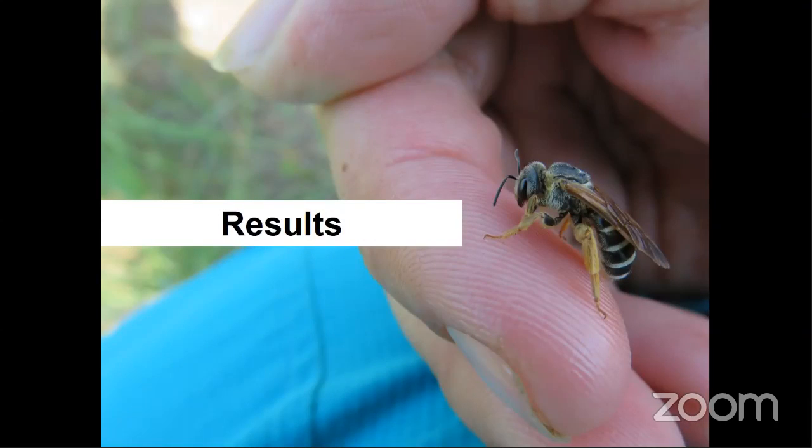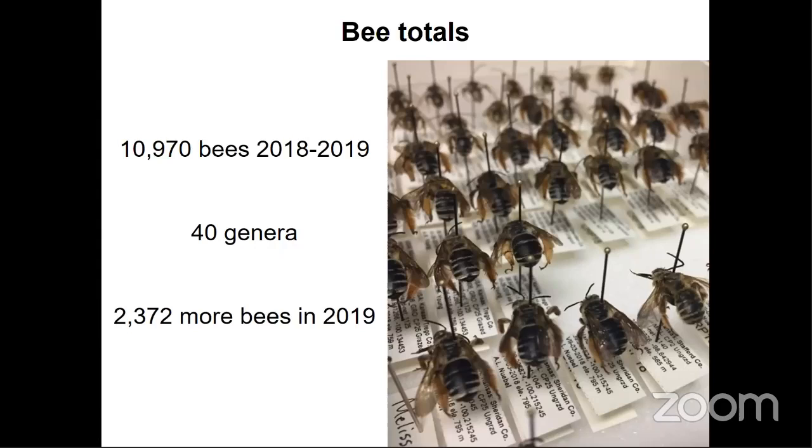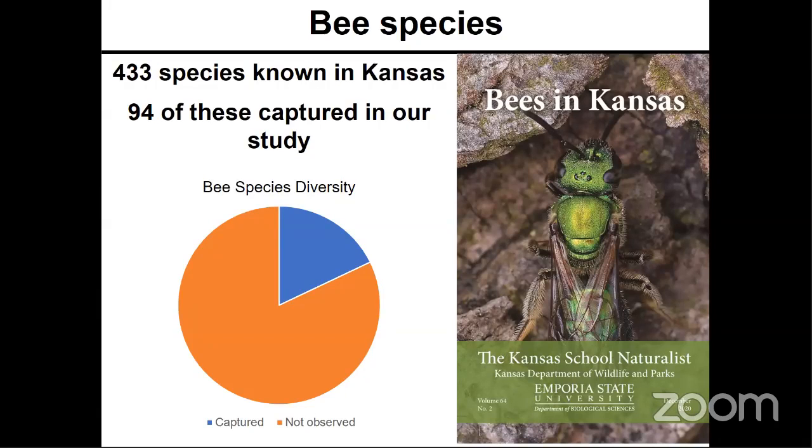Given our time constraints, I'm really only going to be showing you the significant results from this study. Across both years of the study, we collected 10,970 bees belonging to 40 different bee genera. Interestingly, we collected 2,372 more bees in 2019 than we did in 2018. With the help of the incredibly talented Mike Arduzer, we identified all of our bees to species or morphospecies. Of the 433 bee species cataloged in the recently released publication 'The Bees in Kansas' by Michael Engel at the University of Kansas, 94 of them were captured in our study.